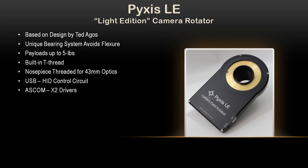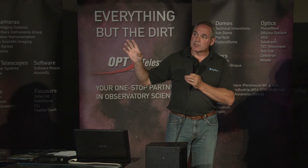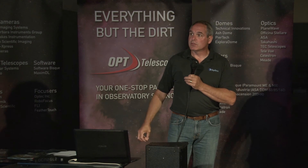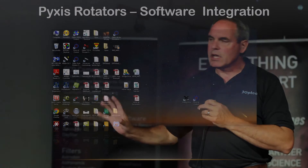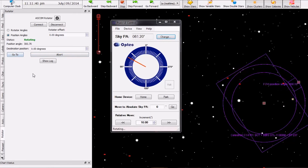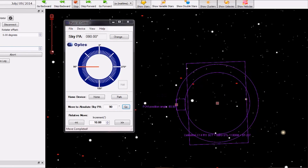The Pixis LE is our light edition — it can still handle about 5 pounds and was based on a design by a customer named Ted Agos. He wanted to develop a rotator that didn't flex, and he came up with an ingenious bearing system that's fairly cost-effective to make without needing a thin-section bearing. We added our full USB HID driver control system. These are great for DSLRs or any other camera where you're not going to be at the scope — if you've got an off-axis guide, you'll need to roll it to find a guide star. I'm also doing a lot of videos at video.opticinc.com to help configure things. And if a customer is having problems, we'll do a remote TeamViewer session and walk through the configuration together.